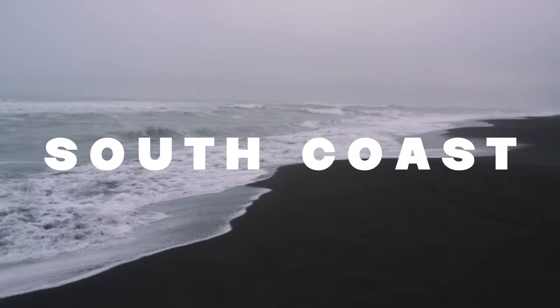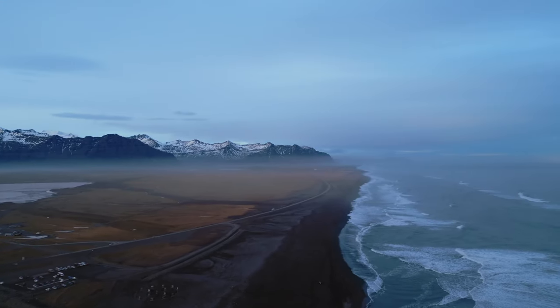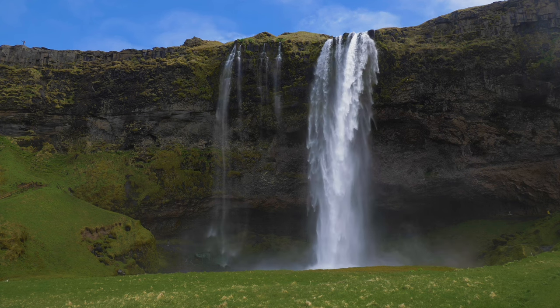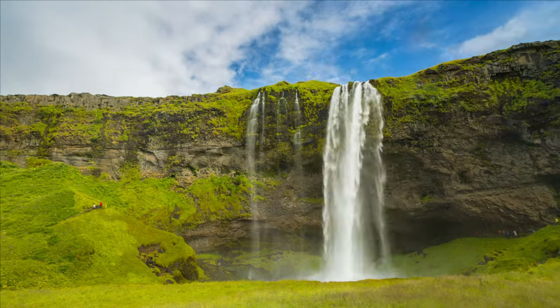Let's venture along Iceland's south coast, where you'll encounter black sand beaches, dramatic cliffs, and magnificent waterfalls. Begin your exploration at Seljalandsfoss, a 60-meter waterfall that invites visitors to walk behind its mesmerizing curtain of water for a truly unique perspective.